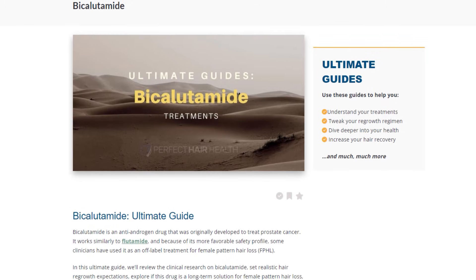For more information, check out our spironolactone and bicalutamide guides. That's it — I hope this video helps. See you next time.